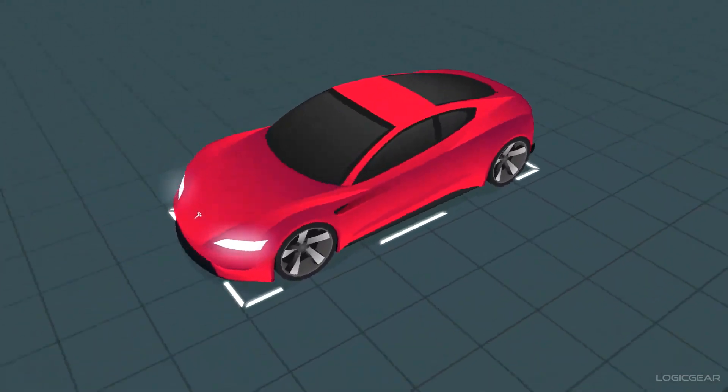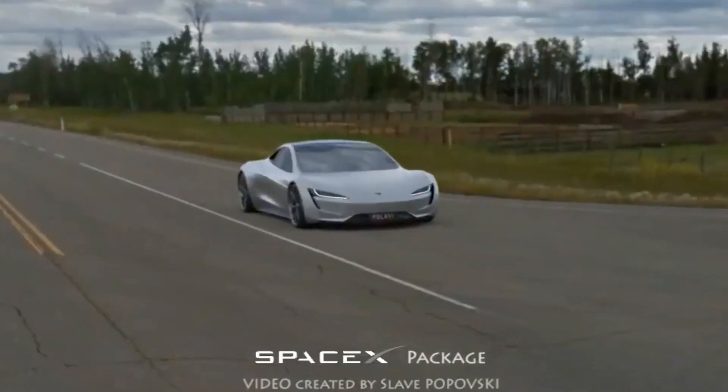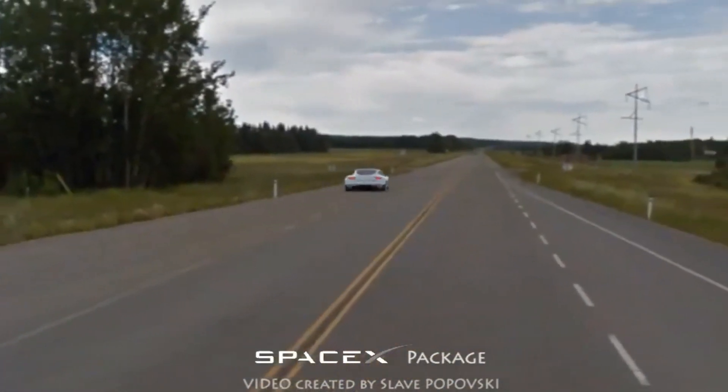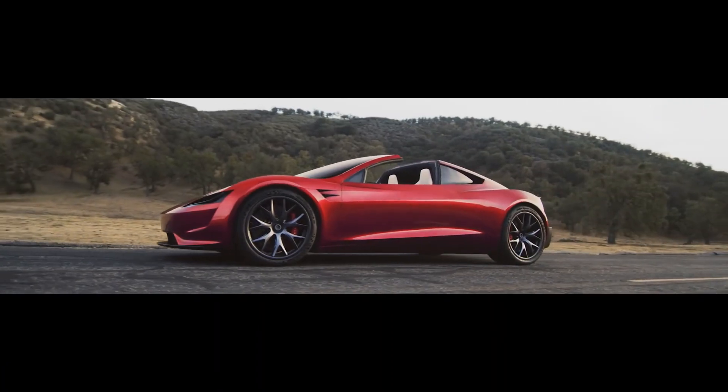CEO Elon Musk has already confirmed that while the Roadster design is being updated, the Tesla Roadster could be given a SpaceX package that could help it fire from stationary to 100 kmph in just 1.1 seconds. If proven, it could make the EV the fastest car ever, anywhere in the world.